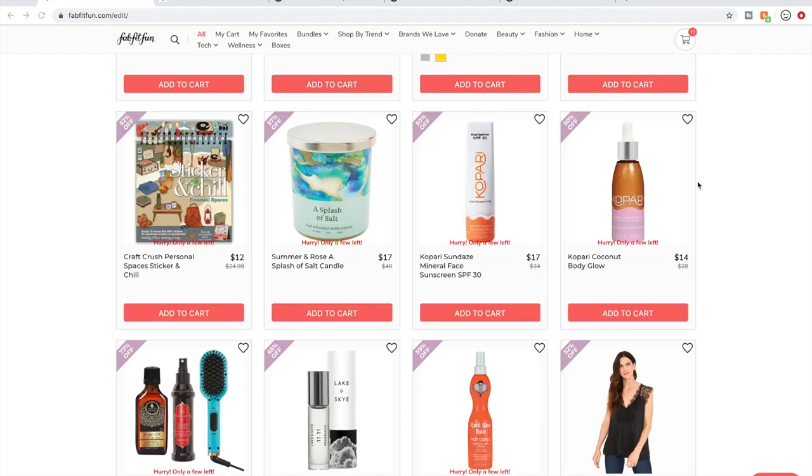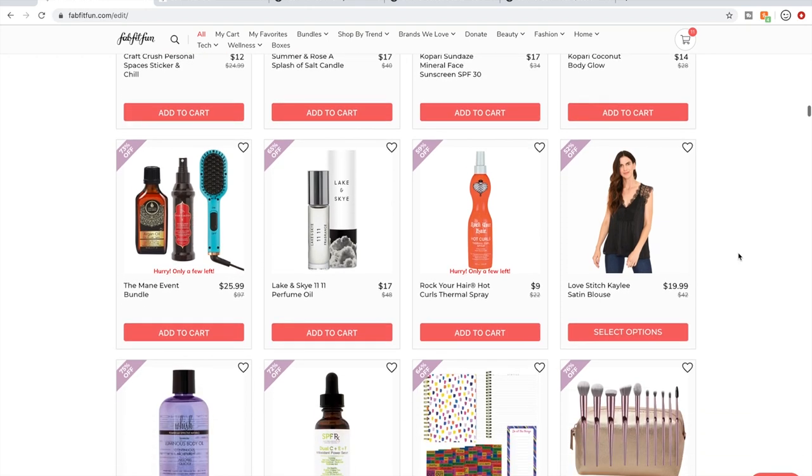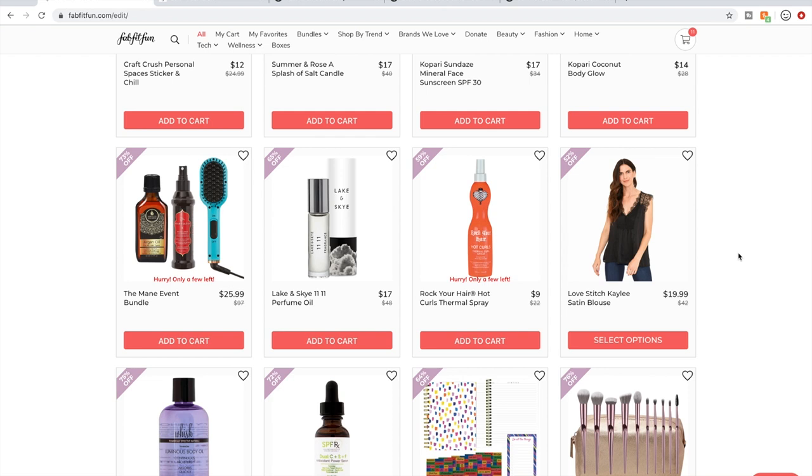Kopari — some people swear by Kopari. This body glow product has mixed reviews: some people say it's wonderful, some say it doesn't work for their complexion. I haven't fallen in love with Kopari like some people seem to. I bought a cleanser from their last sale and I'll let you know what I think.